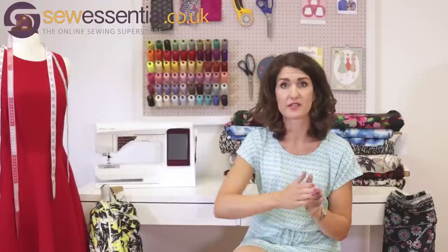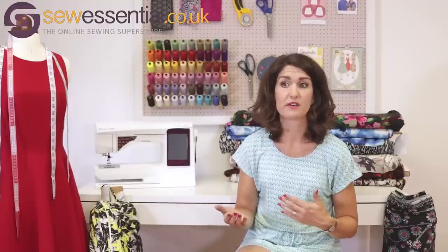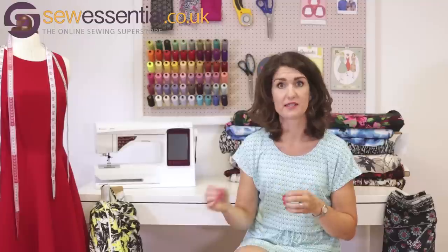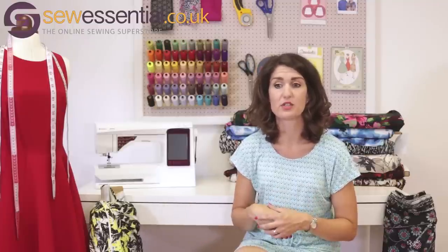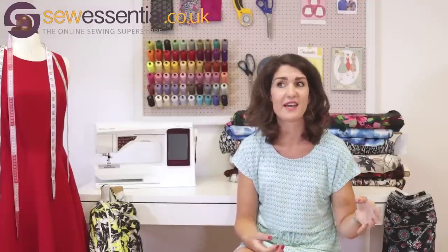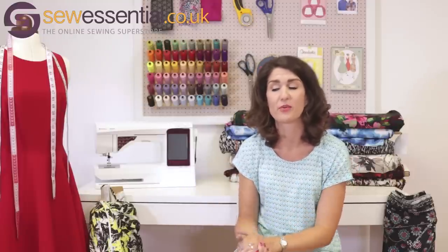A lot of the patterns go right from child size up to adult size, so if you want to make something for your daughter, son, or whoever, and yourself, you've got the option to do that — which I think is excellent value for money. Another really good endorsement is that they do excellent sew-along videos on YouTube with step-by-step help. The videos are very concise and focused, so you don't have to sit watching for three hours — you can just focus in on the bits you need.